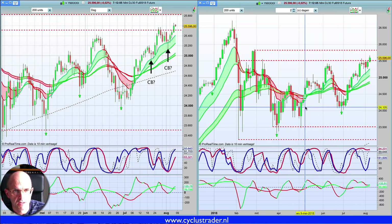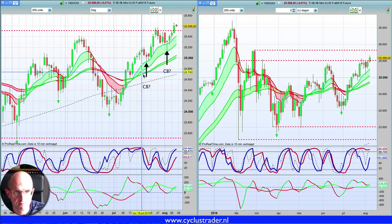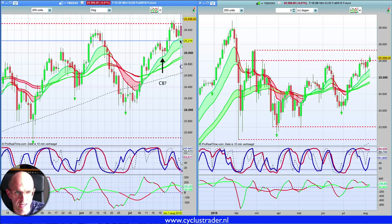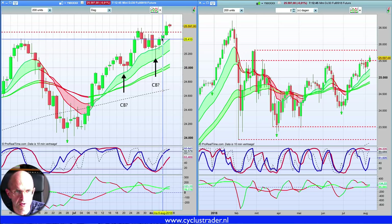De vorige keer hadden we in de Dow een aantal punten te bespreken. Eén ervan was waar ligt de dagcyclusbodem. We hadden de optie dat die mogelijk hier ligt, omdat we hier die tabasorkestik zien krullen. En we hadden een latere optie. Inmiddels denk ik dat we het weten — het was de tweede optie. We hebben hier een cyclusbodem gezet met een zogenaamde bottoming, of een bullish pin.